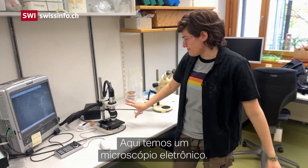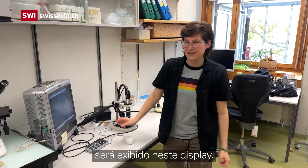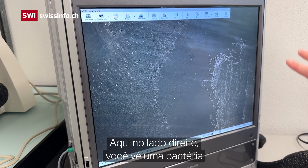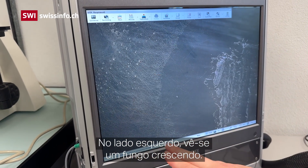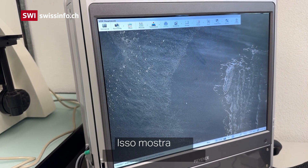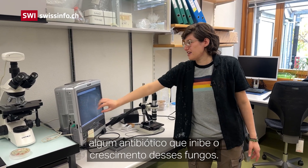Here is an electronic microscope — everything you put under it is displayed on this screen, and currently displayed is an antibiotic test. On the right side you see a bacterium which is an isolate from the biobank, and on the left side there's a fungus growing. But here in the center we have an area where the fungus doesn't grow, which shows that this bacterium secretes an antibiotic that inhibits the fungus from growing.